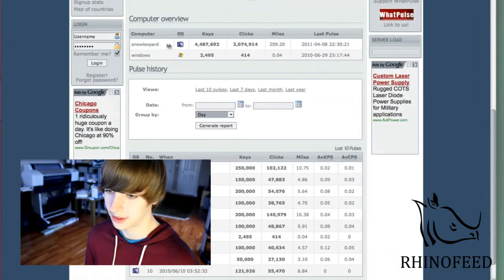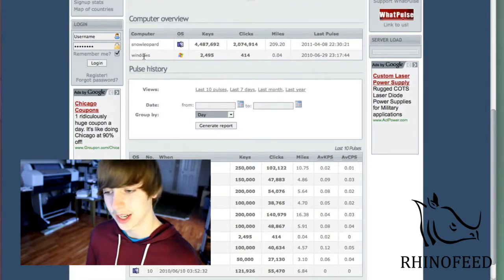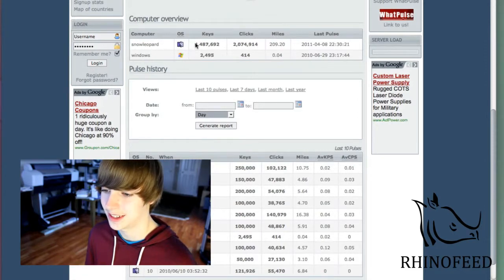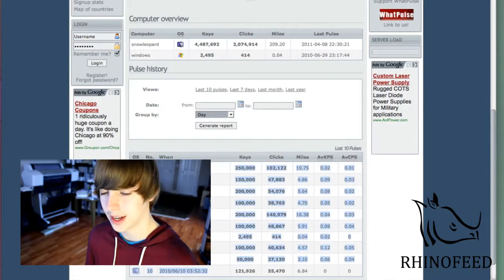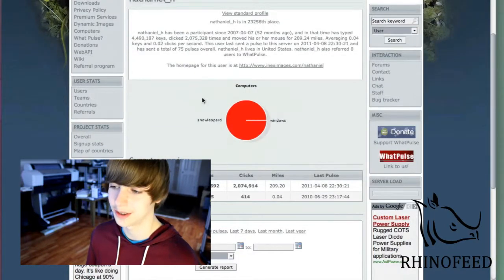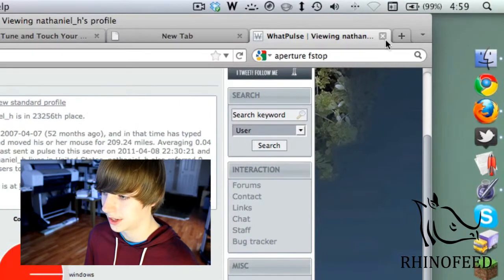You can have it support multiple computers across multiple operating systems — even Linux. 4.4 million keys, which I don't know if that's a high number or a low number considering it's been more than a year. But it's pretty cool nonetheless — kind of a geeky thing to have in your menu bar.